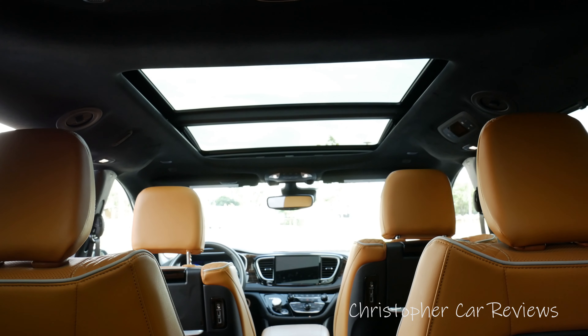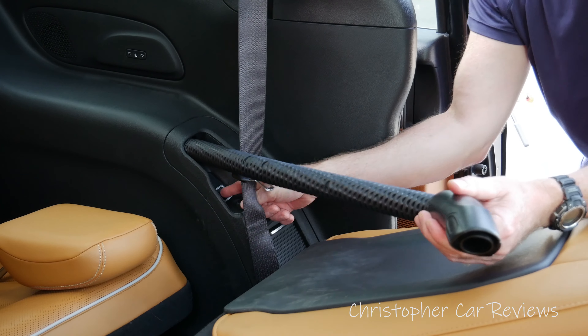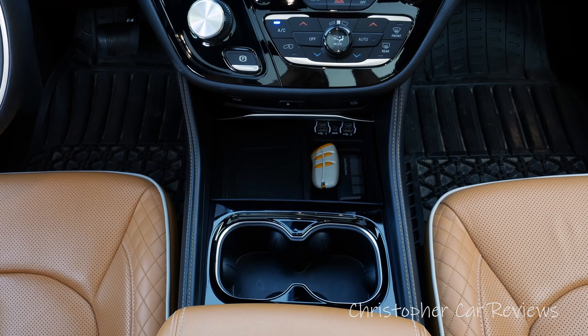This all-equipped Pinnacle goes for $57,000 plus destination and all taxes in Canada. You get premium Nappa leather, an HK sound system, and 20-inch wheels, among the most important features.